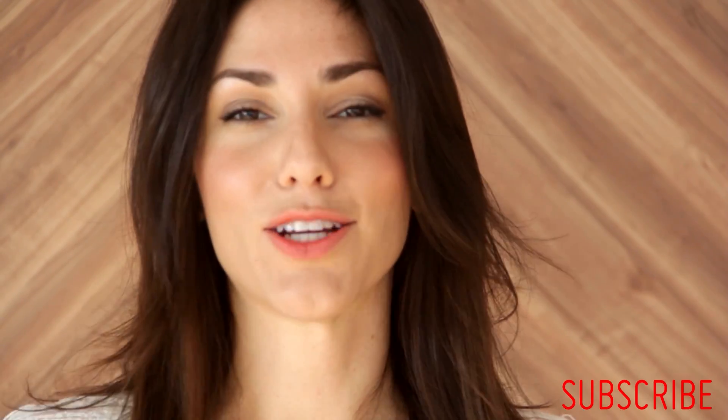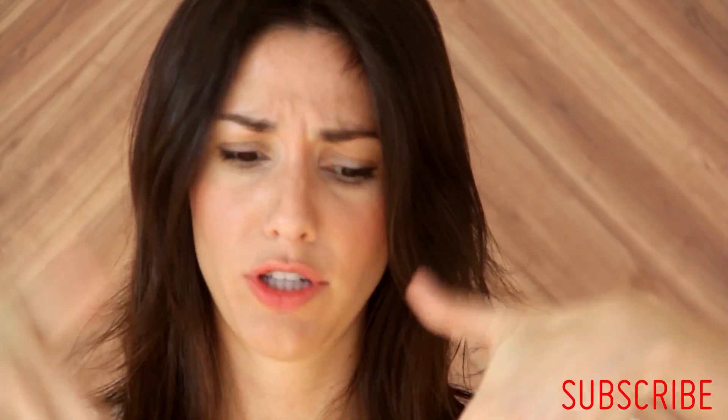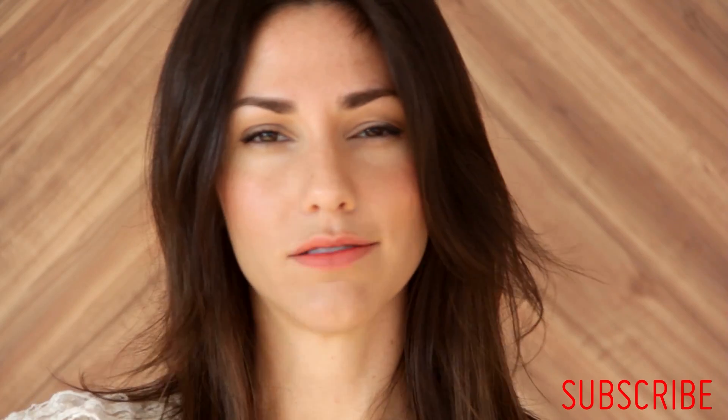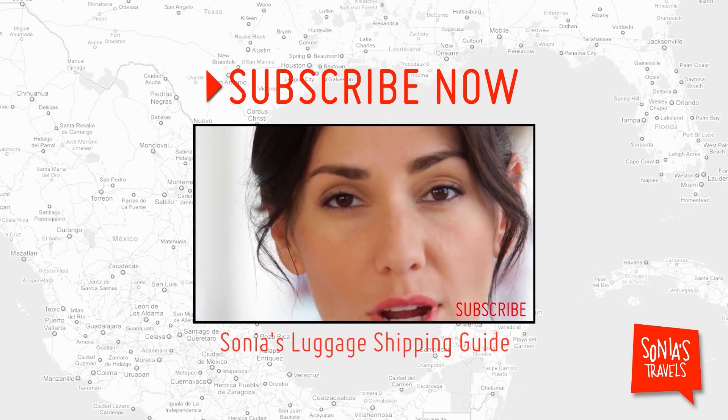So ladies and gentlemen, that concludes my Finds of the Month number one. I hope you enjoyed it. Let me know in the comments what you think about this — shall I continue doing it? I hope so. Come back next Thursday for more travel tips. See you then. Ciao! Hey, don't leave yet — don't forget to subscribe.